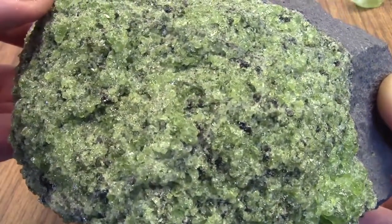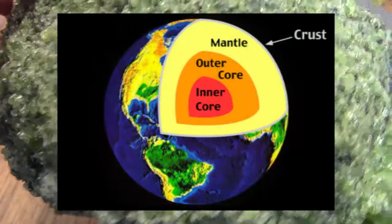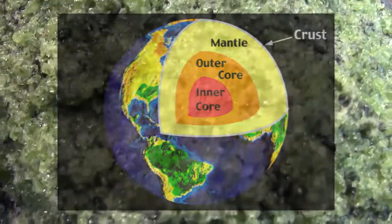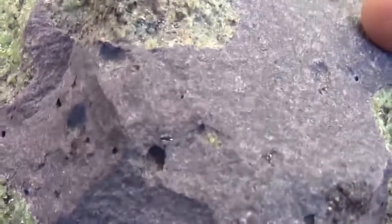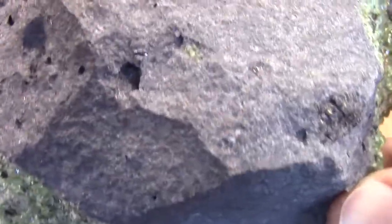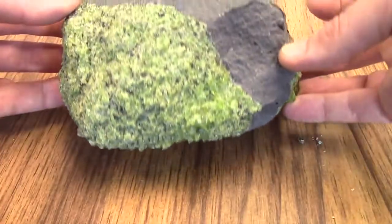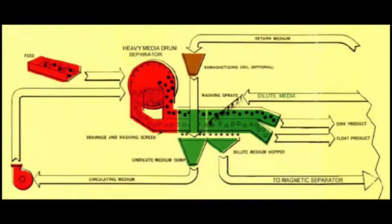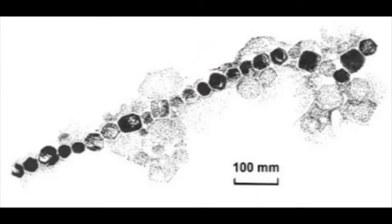These ferromagnesian rocks tend to have their magmas originate in the silica-depleted mantle layer of the earth, or at least from magma bodies that originated from the mantle. The ferromagnesian minerals tend to be a little bit denser, so the rocks they make up also tend to be denser than the felsic rock end. I'm not going to belabor the economic uses of our rocks, as they're basically the same as the minerals that make them up — I'll only note use if it's unique to the rock itself.